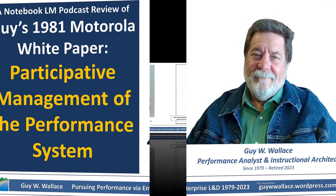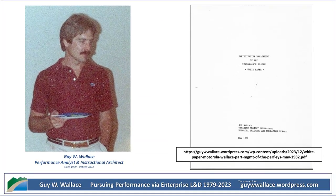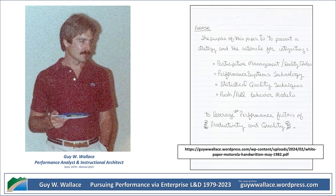Ever wonder what cutting-edge management looked like back in the 80s? We're diving into a real-time capsule of a document, a 1982 white paper from Motorola on participative management. It's fascinating to get a peek behind the curtain, to see how a tech giant like that was grappling with these ideas. This was Motorola at a pivotal moment, a company known for its innovation but also facing a changing competitive landscape. And our guide for this deep dive is Guy Wallace, a training supervisor at their training and education center.